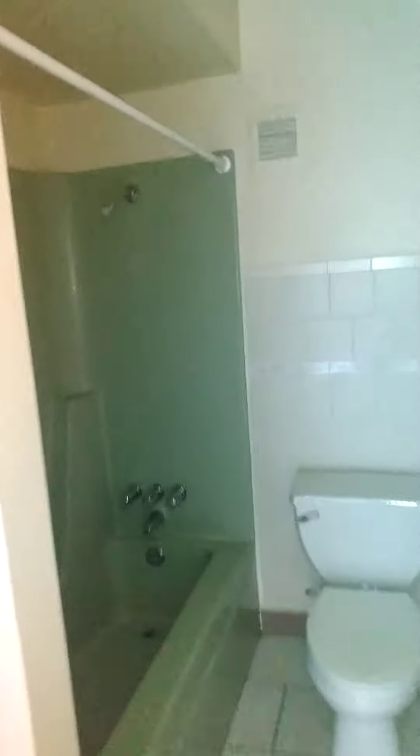Into the bathroom — updated cabinetry, medicine cabinet, shower tub combination.